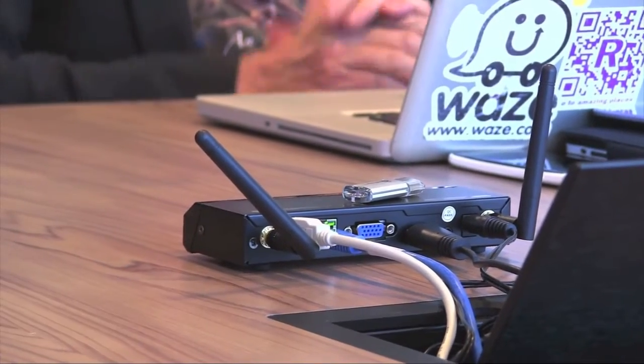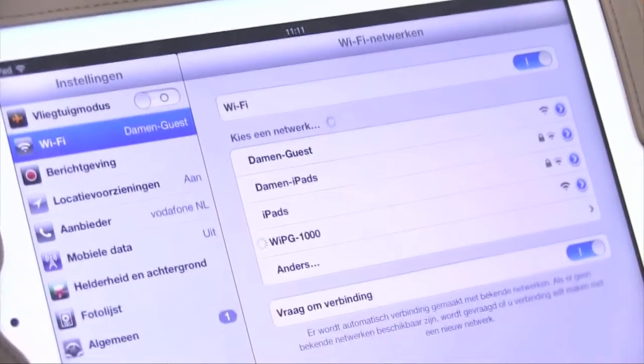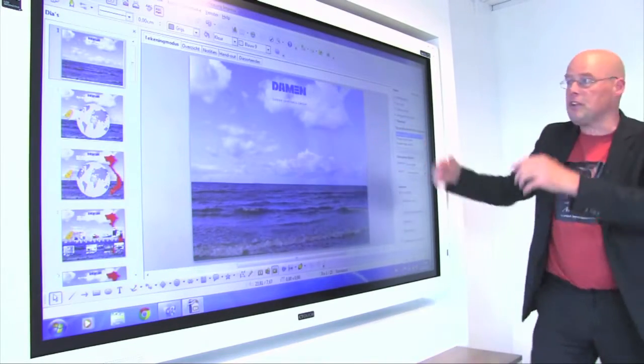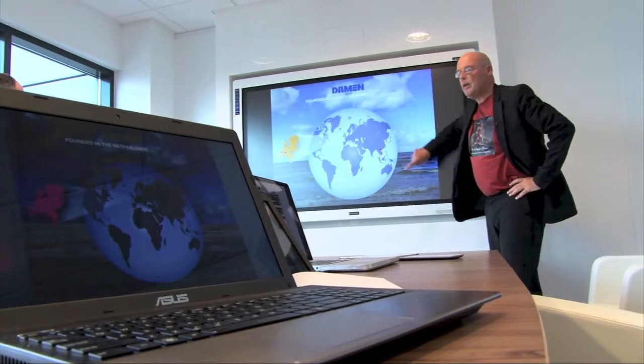The WePresent also acts as a wireless access point when connected to a network, allowing internet access. When connected to a touch screen or interactive whiteboard, the interactive functionality is made wireless, meaning you can operate your computer using the screen.